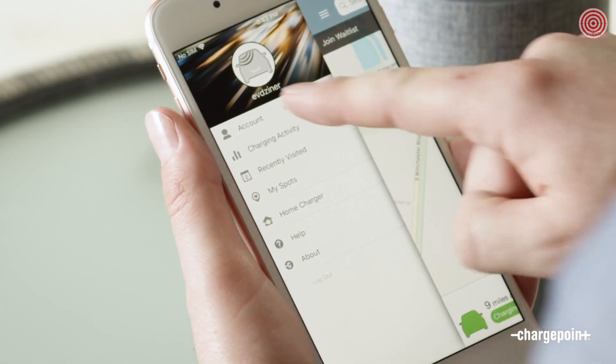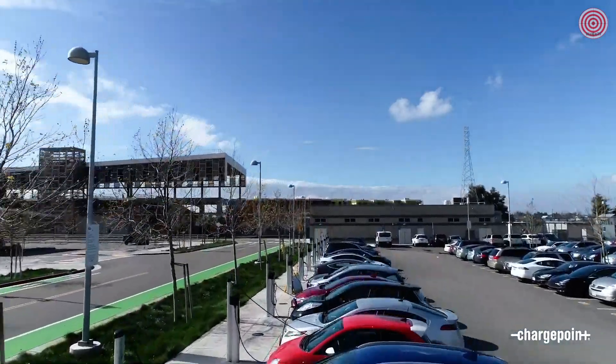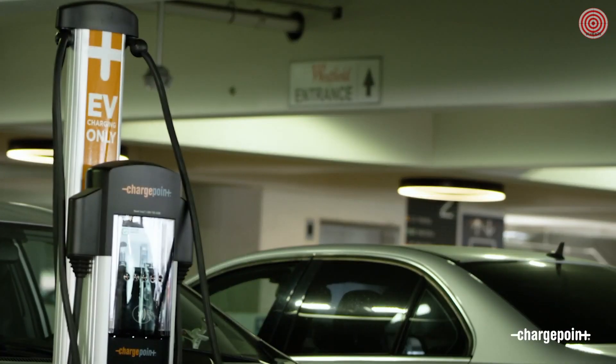With HomeFlex and the ChargePoint app, drivers are able to track all of their home and public charging in one place. Since ChargePoint is the world's leading EV charging network with over 60,000 charging spots today, many people are charging with ChargePoint at work and around town. With the ChargePoint app, you can schedule reminders so you never forget to plug in, and you can schedule charging for when electricity is cheapest.